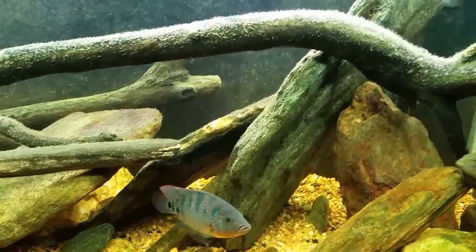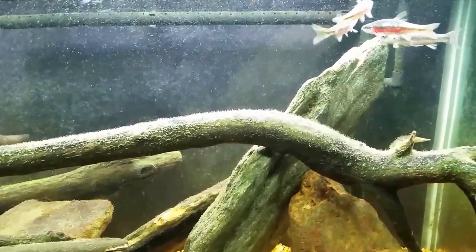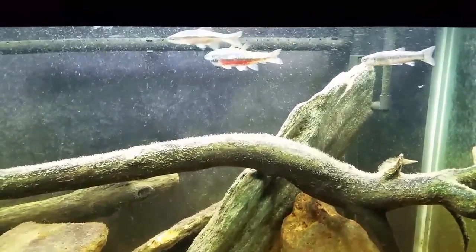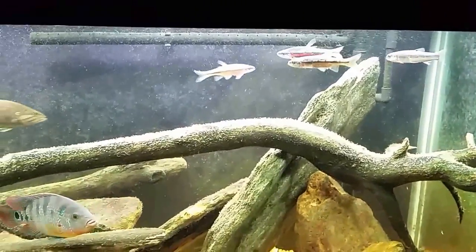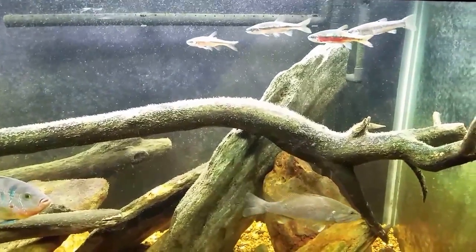The smallmouth bass was an impulse addition — I didn't go out and purchase it, I caught it. I thought it was about the right size to fit in my tank, and home it came with me. Now I'm stuck with an aggressive predatory fish that needs small fish and crayfish to feed on, so while I've got it I have to keep supplying it with food.